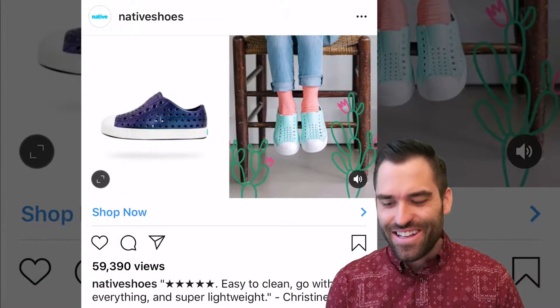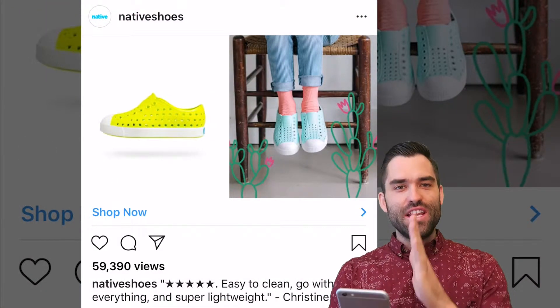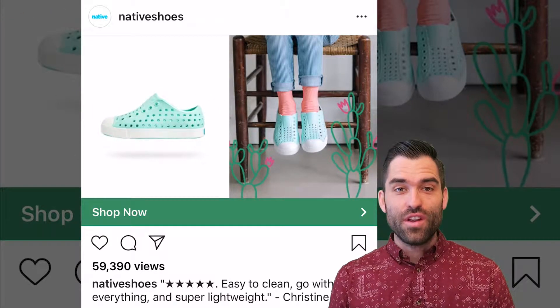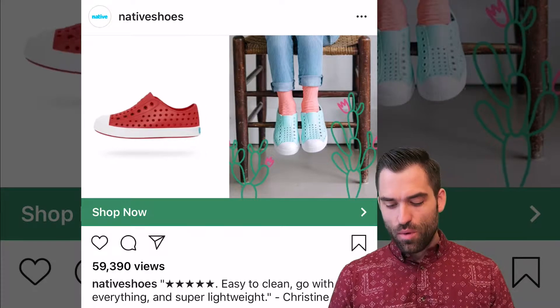Native Shoes puts a really cool ad together here. Have you seen a split screen like this before? Not very often. Something different. Now I'm stopping. Now I'm looking. Very smart.